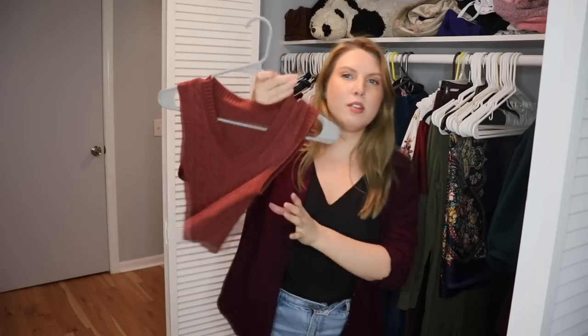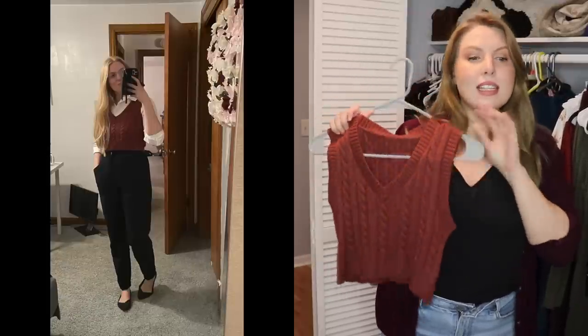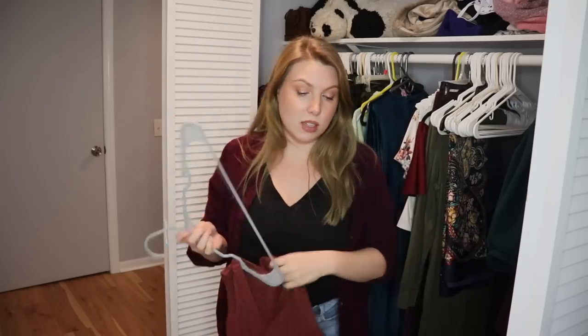This is something I bought from Amazon last year. I was going for a cropped collegiate look and ideally would have wanted to pair it with a blouse with sheer sleeves underneath. But it's way too short, doesn't fit the way I thought it would, and even though it's really cute and I like the color, every time I wear it I just don't feel comfortable in it. So I'm going to pass it on.